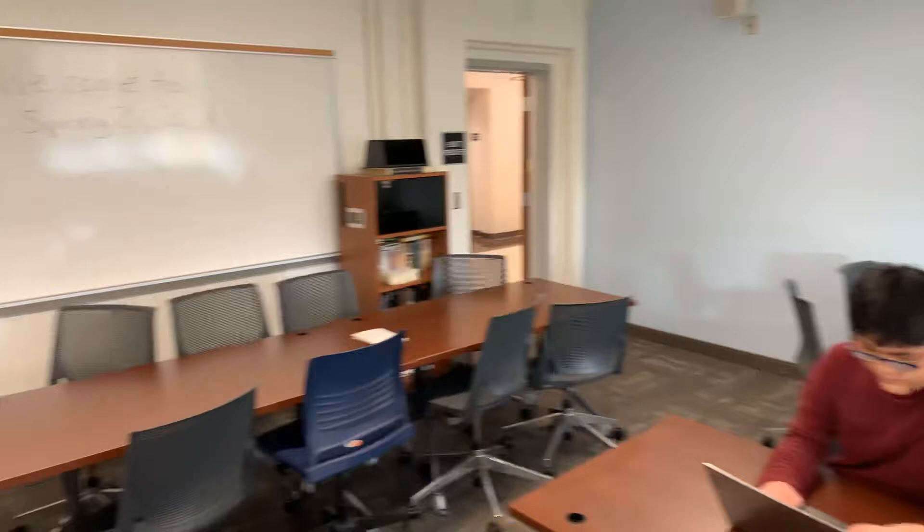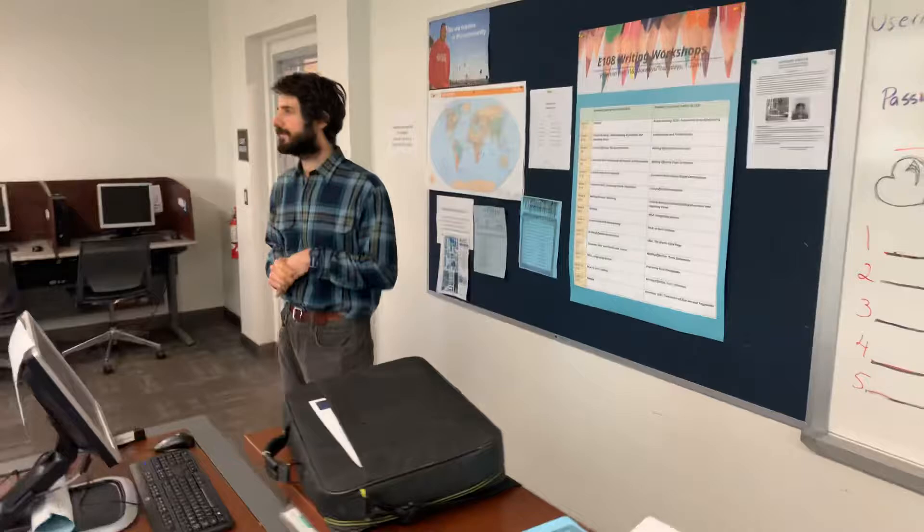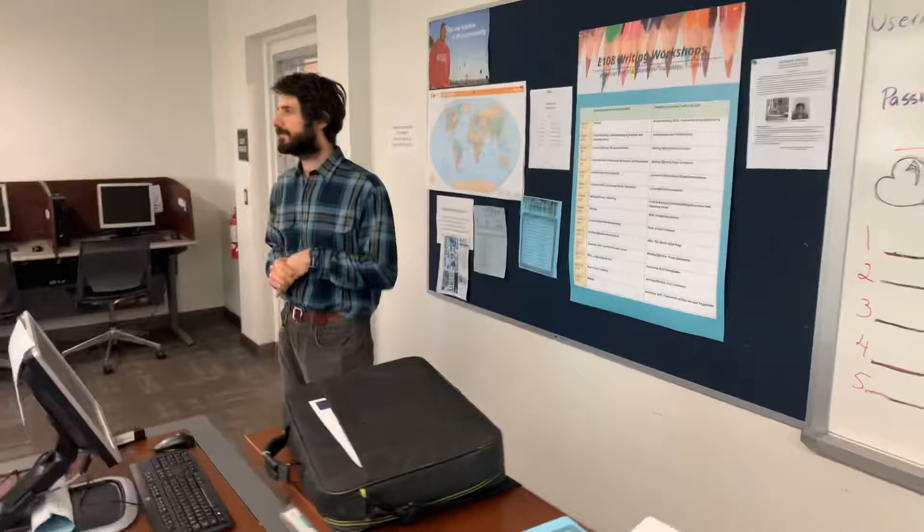In addition, we have an area for working on computers. We have 14 computers where you can type up your essays and do research.